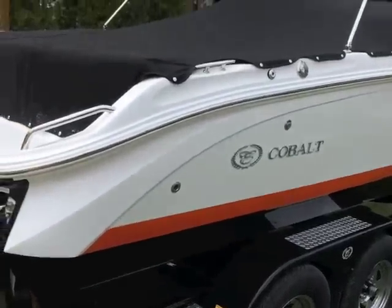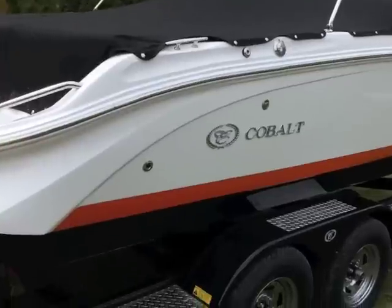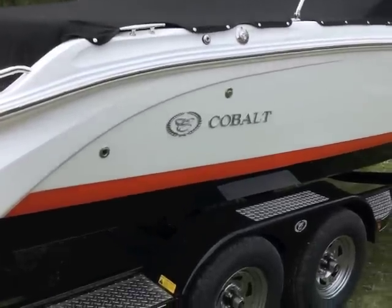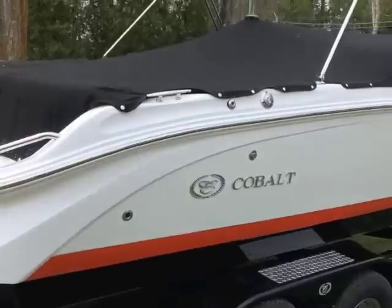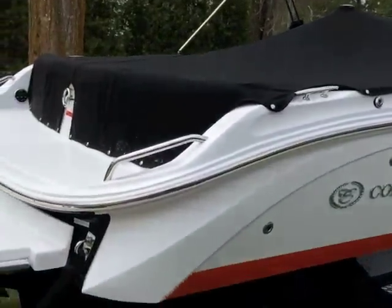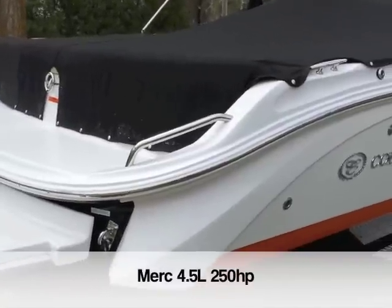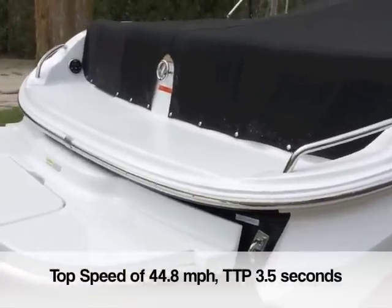Here's the boat. You'll see that we have chosen a white hull side with a red boot stripe and a black hull bottom as our color pattern. Makes for a striking appearance. Black canvas, black bimini boot. This has the Merc 250 horse engine in it, which powers it up quickly.